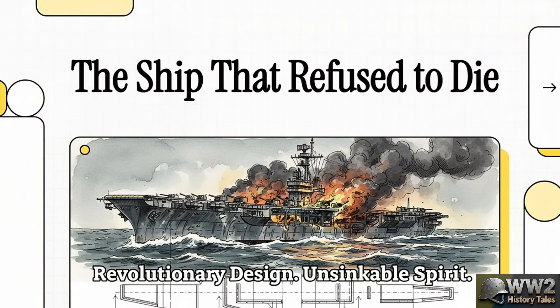So we're going to break down how a floating inferno, a ship that by all rights should have been on the ocean floor in minutes, somehow survived and became one of the greatest teachers in the history of engineering and human courage.